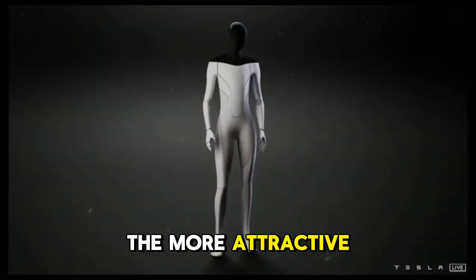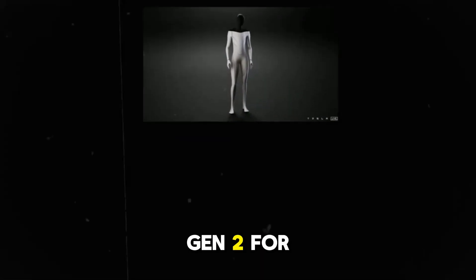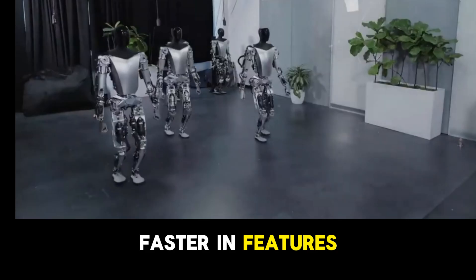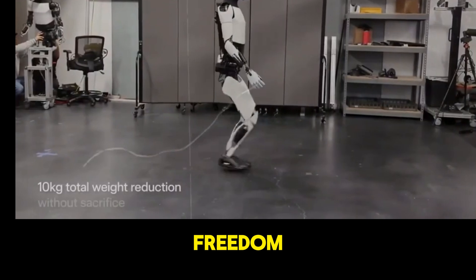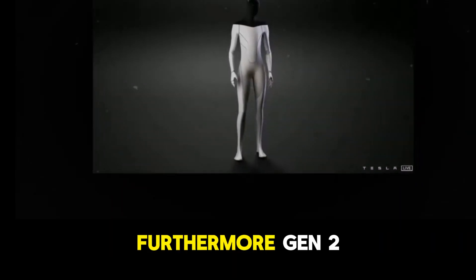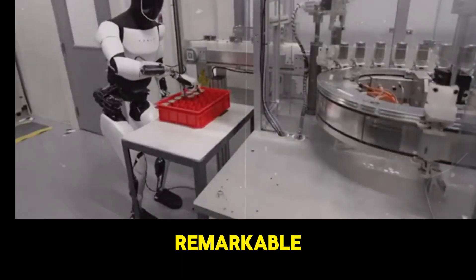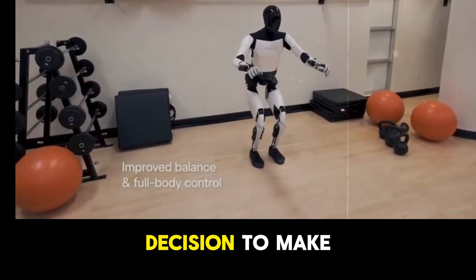The more attractive design of Gen 2 will certainly appeal more to users. Gen 2 has been enhanced to be 60% faster in features, with arms featuring 11 degrees of freedom compared to the 5 to 6 degrees of Gen 1. Furthermore, Gen 2 is 10 kilograms lighter, representing a weight reduction of about 22 pounds. The evolution of the hardware is remarkable and justifies Elon's decision to make this version available to customers.